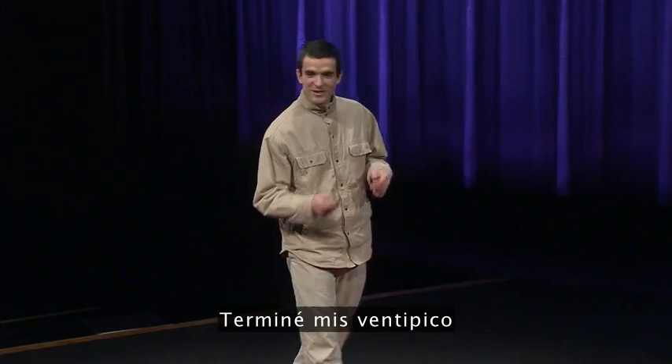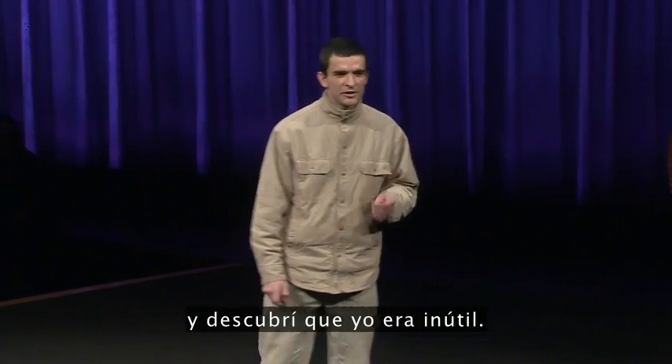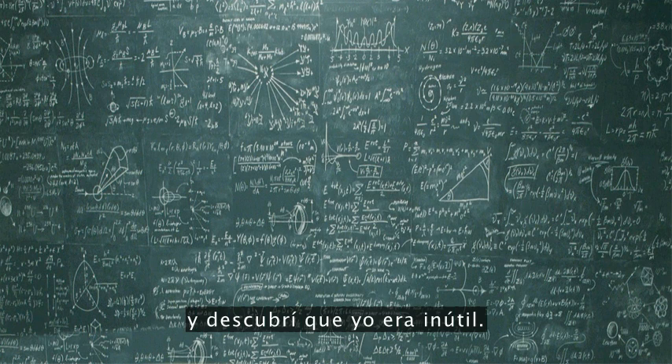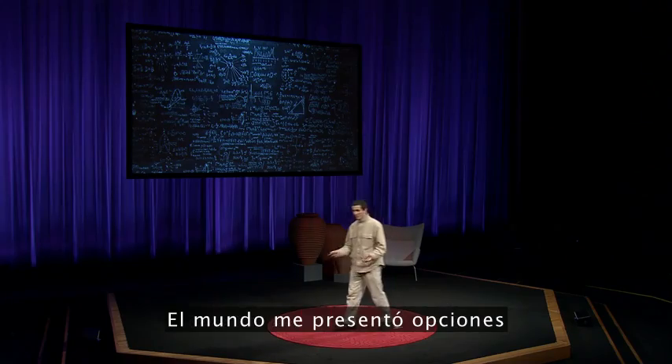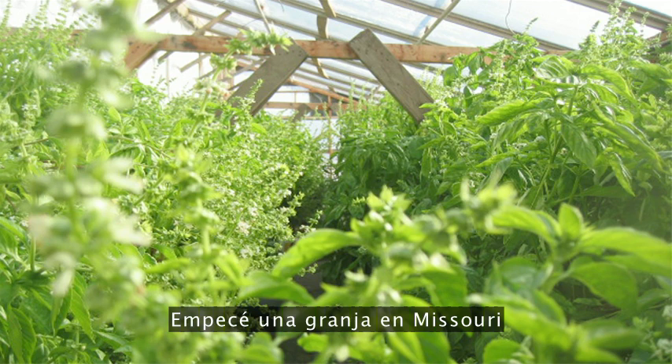So let me tell you a story. I finished my 20s with a PhD in Fusion Energy, and I discovered I was useless. I had no practical skills. The world presented me with options and I took them. I guess you can call it the consumer lifestyle.